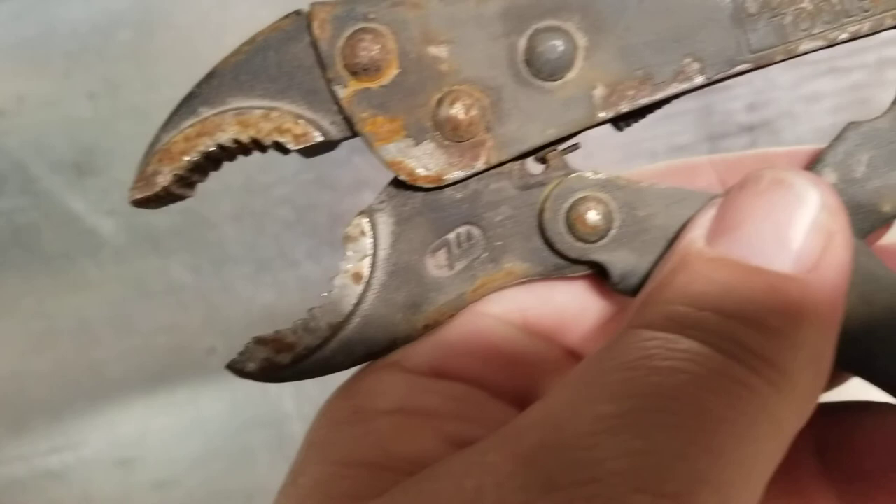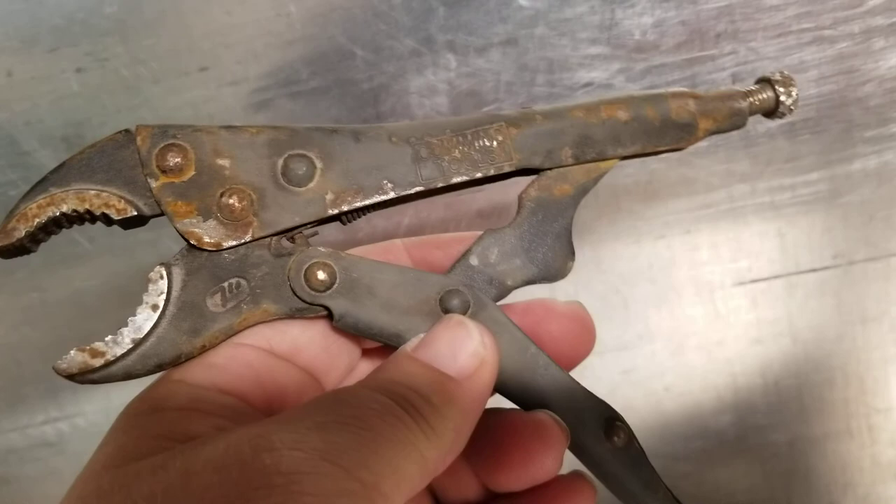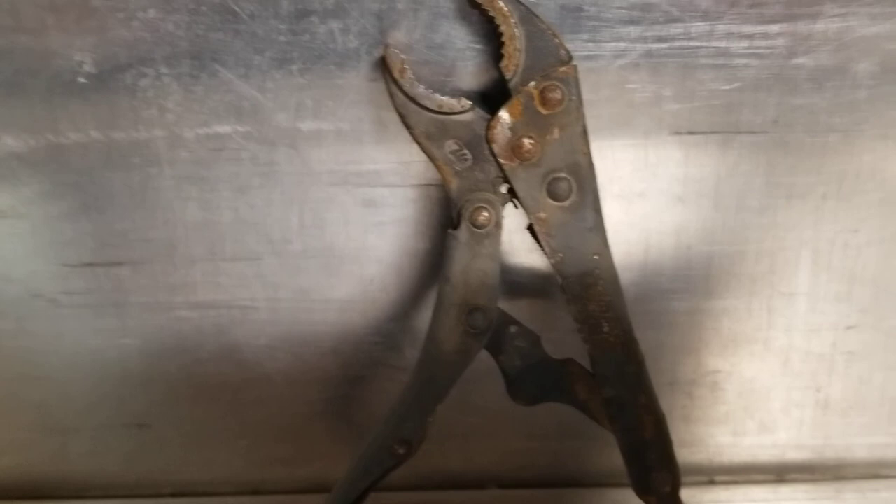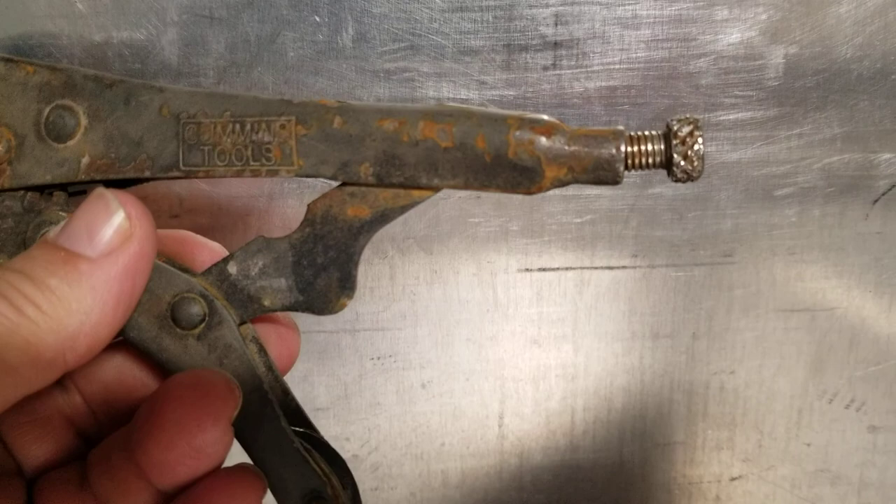Now these are not Vice-Grip brand pliers — these are actually Cummins tools. They appear to be painted; some of this dark coating is flaking off. I've owned many pairs of Vice-Grips and they seem to be identical in quality. Obviously these were found on the road, so it looks like they've been hit by a car once or twice. You can see that bolt is a little tweaked, but it still works.